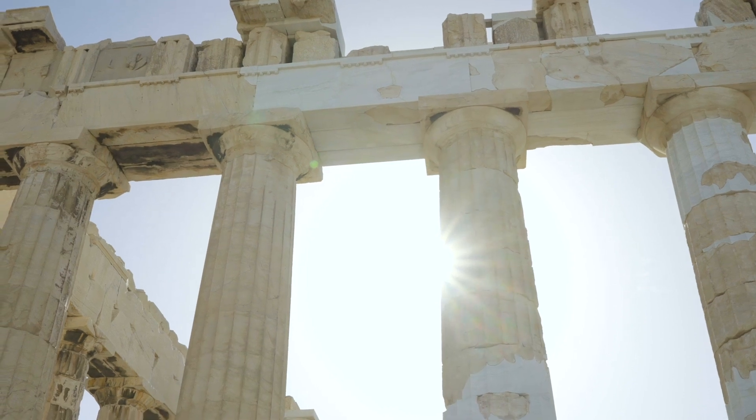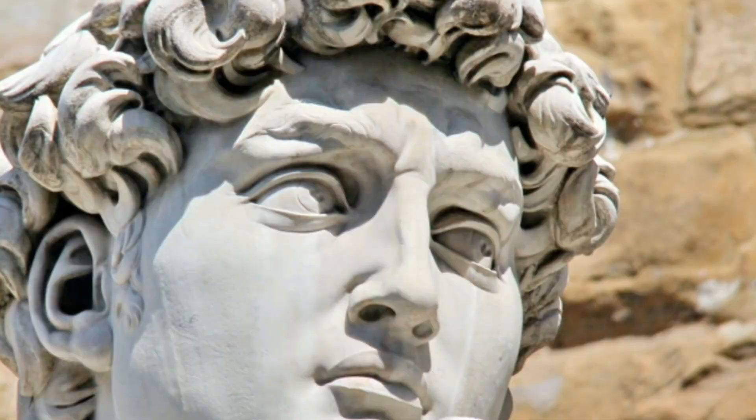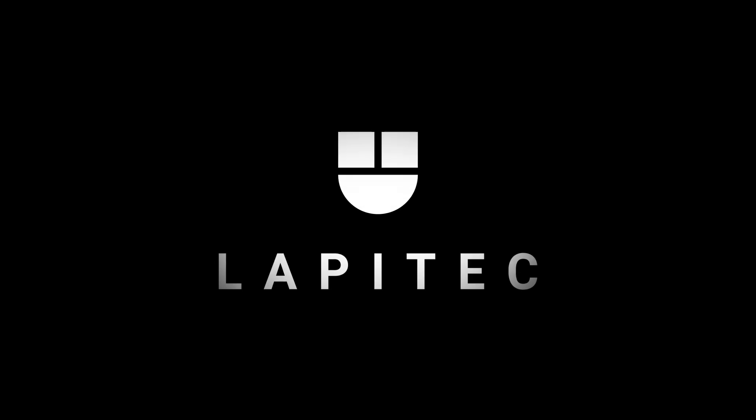Unique technology that affords the perfect synthesis of beauty, versatility and durability. Lapitec is sintered stone. Magic technology that works.